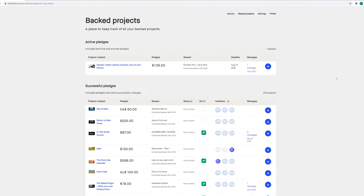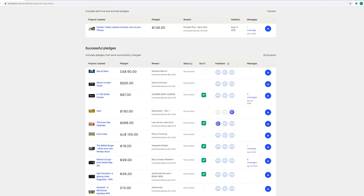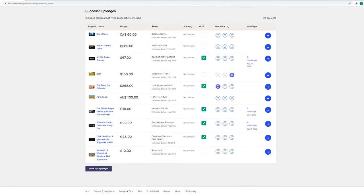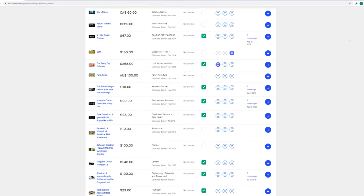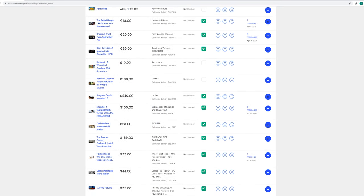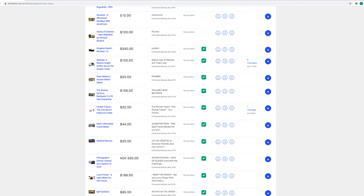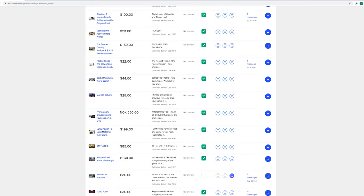Now let's take a quick interlude so I can discuss my own Kickstarter history. Since November 2014, I have backed 25 projects for a total cost of $2,518.54. I've lost $180 between two of those projects which never came to fruition. Five of these projects are still active, totaling $458.12. Two of my active pledges were estimated to deliver in December of 2018 but they're still in active development, and Dateline NBC's Chris Hansen scammed me out of $30, which I'm still salty about.